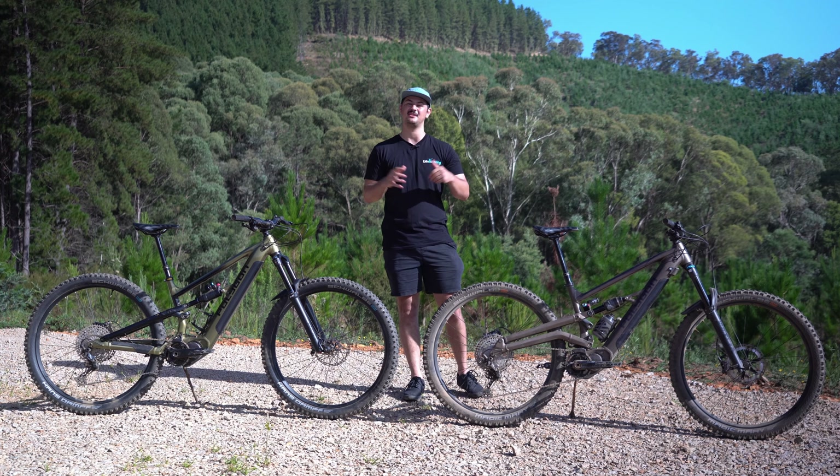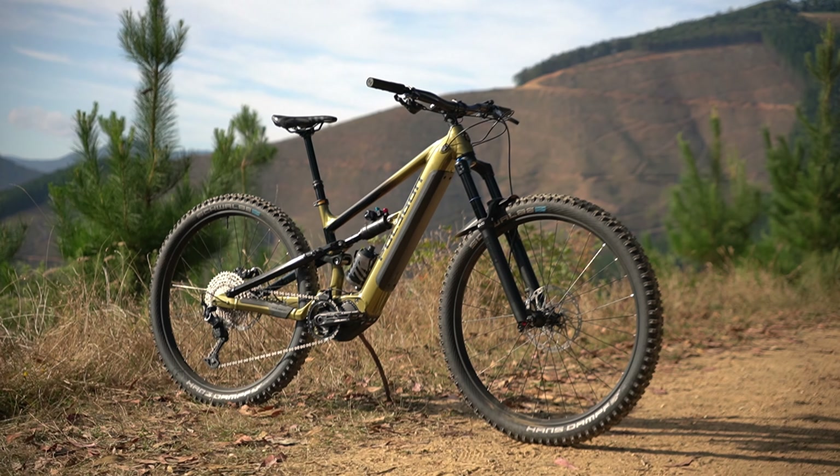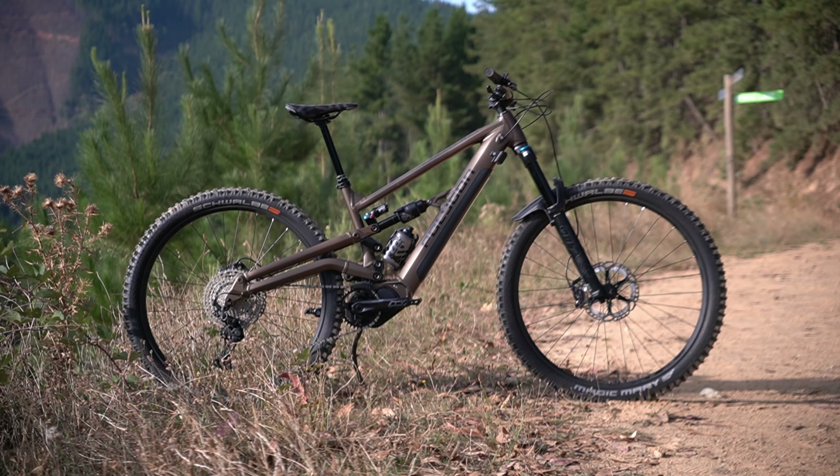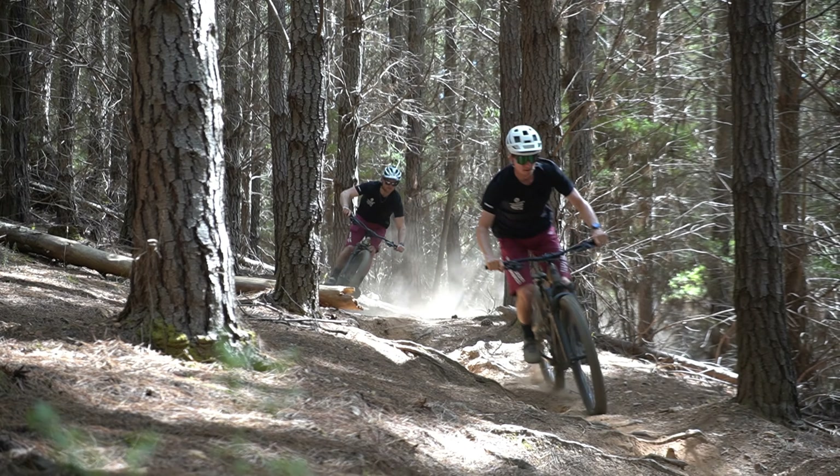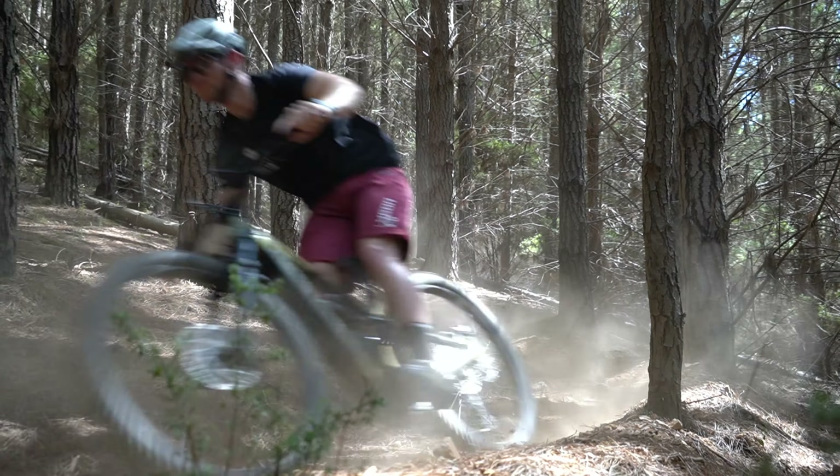When it comes to an e-mountain bike, it can be tricky picking the right bike. Should I get a trail e-mountain bike or should I get an enduro bike? We're out here on the awesome Alpine trails in Bright, and we're going to let you know which bike is best for each kind of rider.